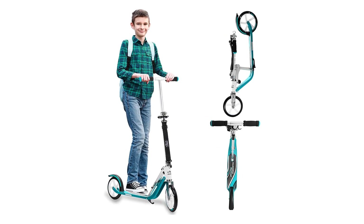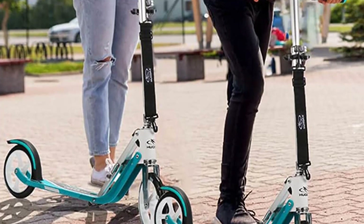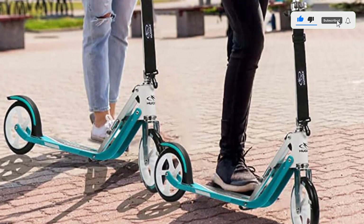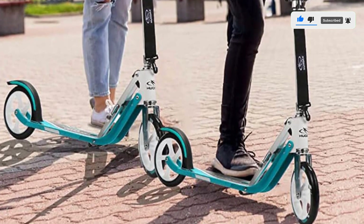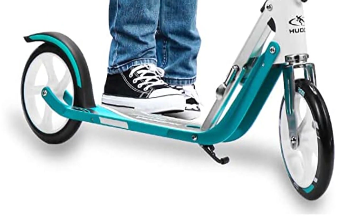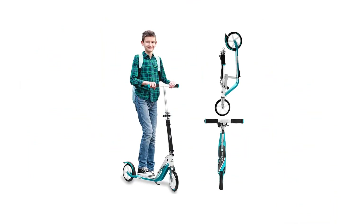With a strong aluminum frame, the scooter balances a lightweight design with structural integrity. It weighs less than 9 pounds, making it easy to bring the scooter wherever you go. Folding down for optimal portability, you can tuck the scooter in your trunk for a quick ride anytime. Everything from the handlebar cushioning to the easy steering makes this scooter a user-friendly option overall.